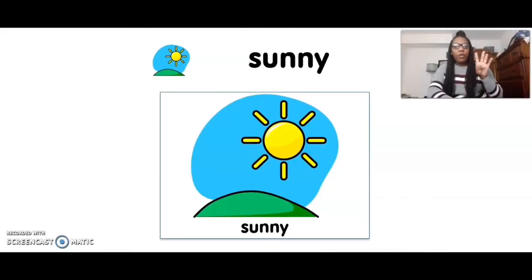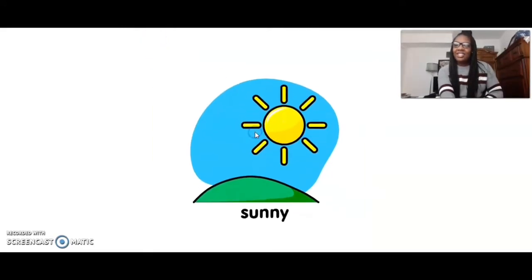We're going to talk about four different types of weather. The first type of weather is sunny. Sunny. Can you touch sunny? Five, four, three, two, one. Sunny. Nice job.